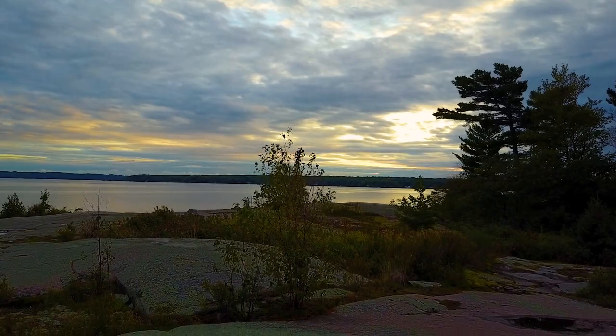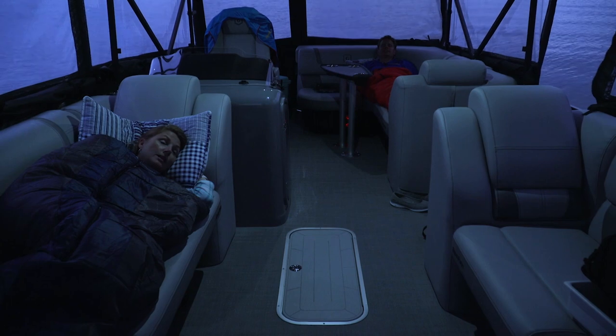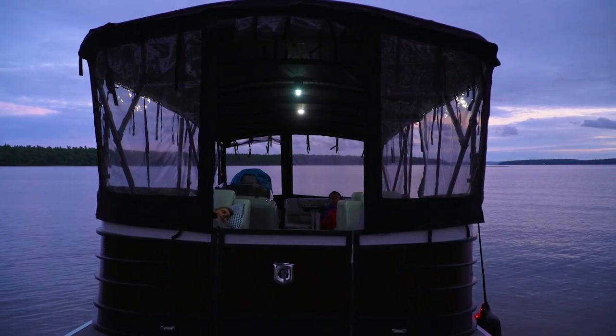A perfect end to a perfect day. What do you think of this pontoon camping? Pretty amazing. Good night.